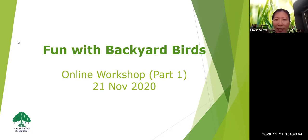Good morning, everyone. My name is Gloria. I'm here today talking about Found with Backyard Birds. With me is Mei Yi, who is the co-host and will be the moderator. The session will be recorded, and we'd like you to type any questions in the chat box so that Mei Yi can read them up for me to answer at the end. So today we'll talk about Found with Backyard Birds.